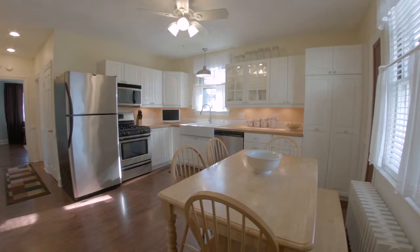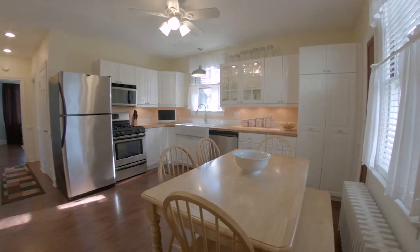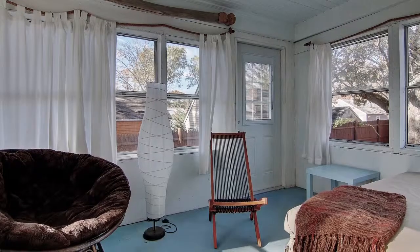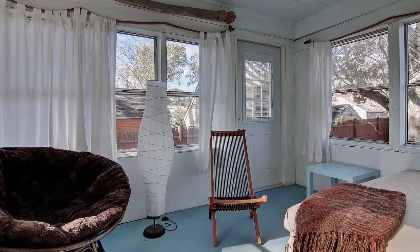A sunny, cozy spot near the window is perfect for eating your breakfast in the mornings. Off of the kitchen is a relaxing three-season room flooded with natural light.